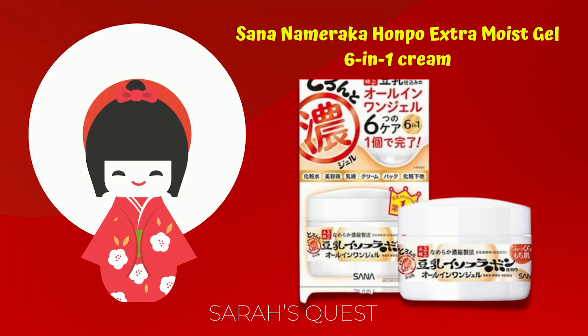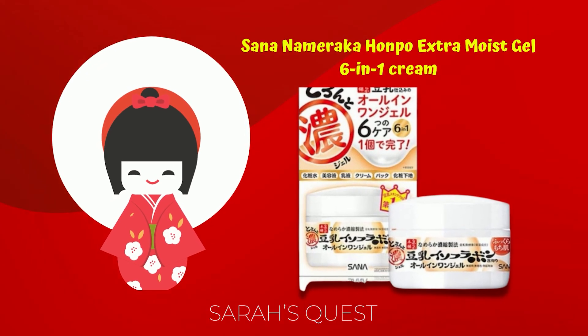This product is a good product — extra moisture gel, all-in-one cream. Let's take a look at this moisturizer.